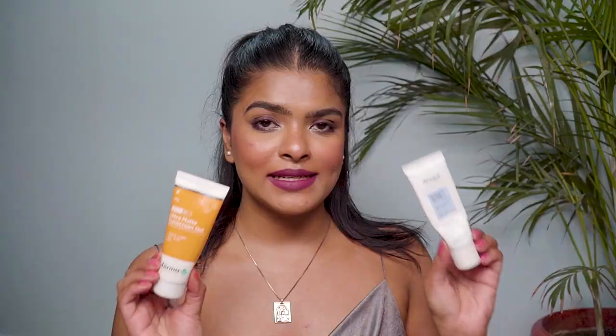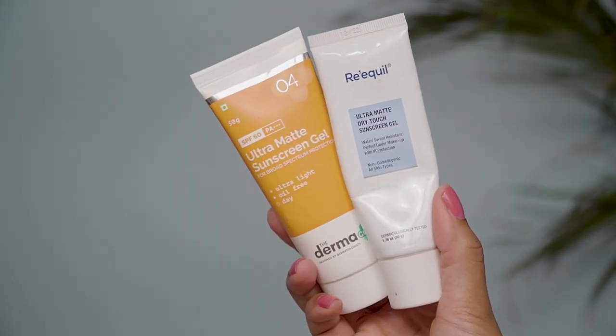Starting with a very important and basic must-have for summer: sunscreens. No matter what season, weather, skin type, or skin tone you have, you should definitely apply sunscreen. Sunscreens protect your skin from UVA and UVB rays and the damage caused by those rays. A major benefit is that they protect your skin from skin cancer. I have four sunscreens here, and I'll also be making separate dedicated sunscreen videos soon. For combination and oily skin, I have two recommendations.